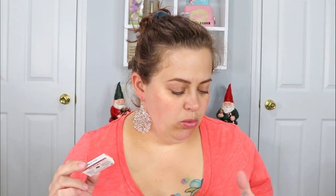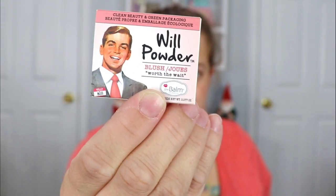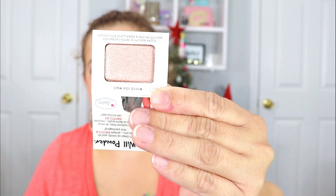The next item is from The Balm — I love their packaging, it's so good. This is called Will Powder and it is a blush. Let's see what this blush looks like — wait, no way, that's a blush? It says blush, clean beauty, shade 'Worth the Wait,' but looking at it — I don't know if you can see — it definitely looks like a shimmer eyeshadow. I'm a little confused. It's still very pretty but I was expecting more of a blush, so I think I'm going to go ahead and put this in the giveaway as well.